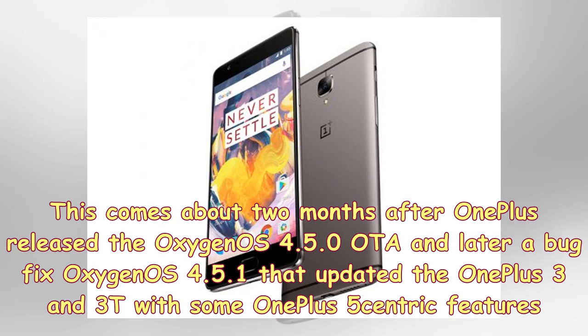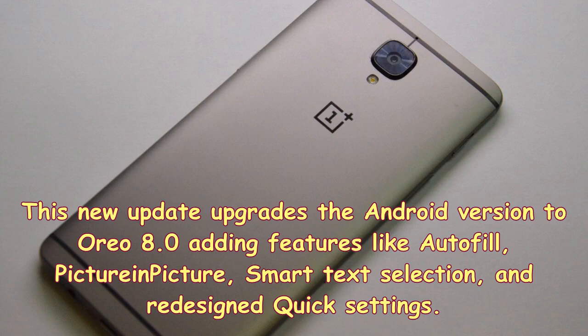This comes about two months after OnePlus released the OxygenOS 4.5.0 OTA and later a bug fix OxygenOS 4.5.1 that updated the OnePlus 3 and 3T with some OnePlus 5-centric features. This new update upgrades the Android version to 8.0.